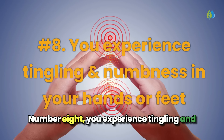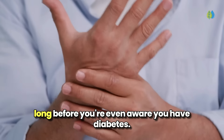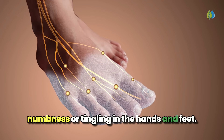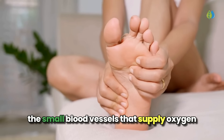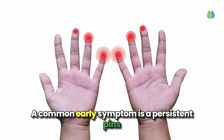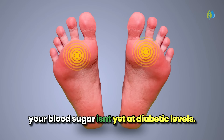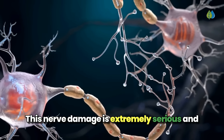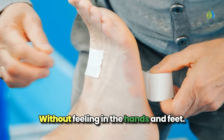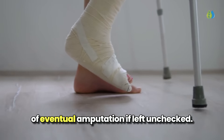Number 8: you experience tingling and numbness in your hands or feet. High blood sugar levels can start causing complications long before you're even aware you have diabetes. One of the earliest signs is a type of mild nerve damage that can lead to numbness or tingling in the hands and feet. This happens because the excess glucose damages the small blood vessels that supply oxygen and nutrients to the peripheral nerves. A common early symptom is a persistent pins-and-needles sensation in the extremities, signaling that nerve damage is already underway even if your blood sugar isn't yet at diabetic levels. This nerve damage is extremely serious and can progress to a complete loss of sensation, raising the risk of eventual amputation if left unchecked.